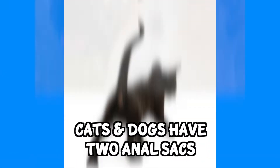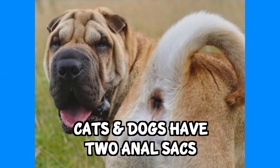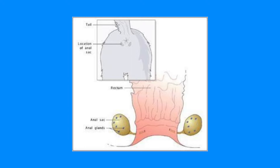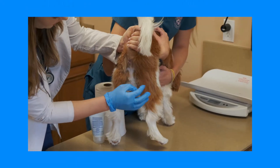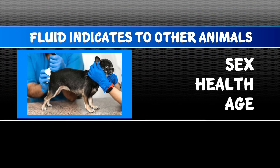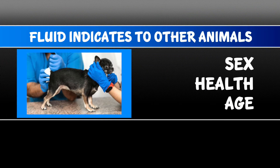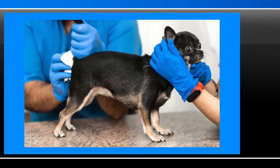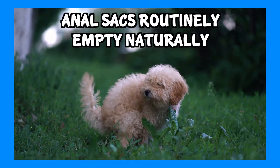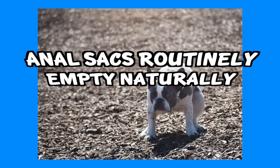Both cats and dogs have two small anal sacs located between their internal and external anal sphincter muscles that hold a blueberry or grape-sized amount of that smelly anal sac fluid, which has a unique scent to that animal indicating to other animals things like their sex, health, and possibly even how old they are. Anal sacs routinely empty as the dog or cat defecates and fill back up daily.